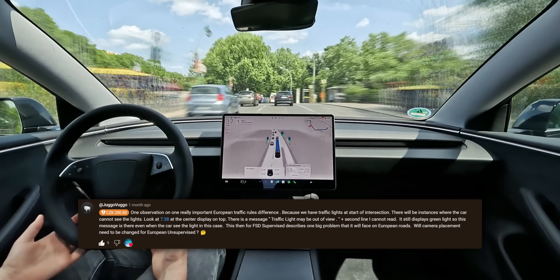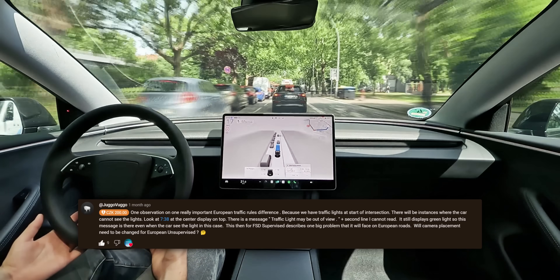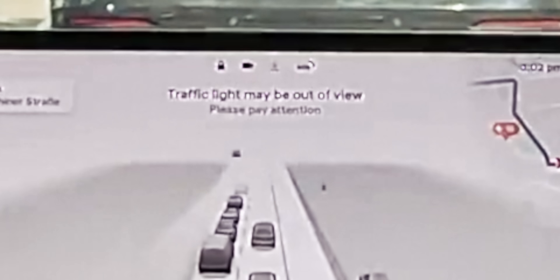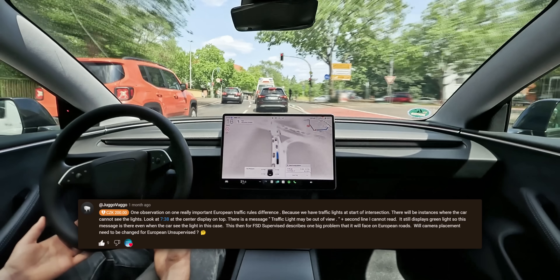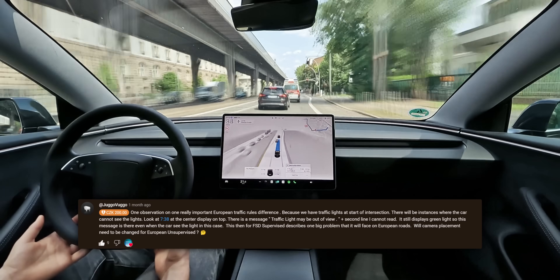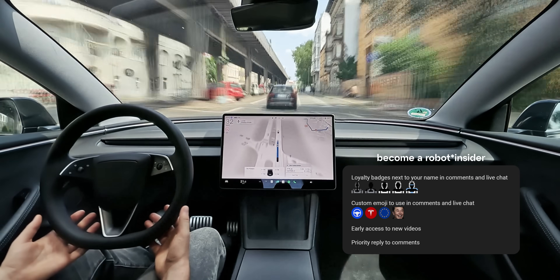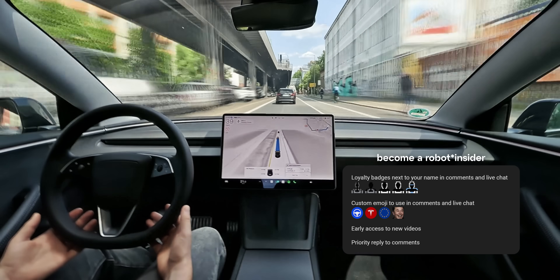One of you guys posted a really interesting comment about FSD handling traffic lights in Europe, because unlike the US, our traffic lights are always placed at the start of the intersection. And sure enough, we can see a brand new message on the screen here that we've never seen anywhere in the US — it says: 'Traffic light may be out of view, please pay attention.' Even though it was probably just a mistake here with no traffic lights around, I'm curious how this issue is going to be solved in the future with unsupervised FSD. Thank you so much for the donation — I really appreciate everyone who chips in using the thanks button, or even better, becomes a channel member. With a membership, you get an evolving robot badge next to your name in the comments and exclusive emojis, and most importantly, you help keep this passion project of mine alive.